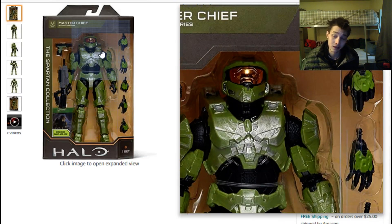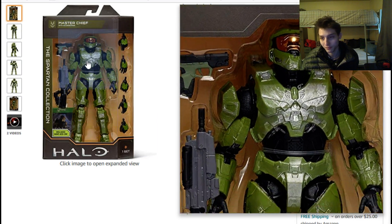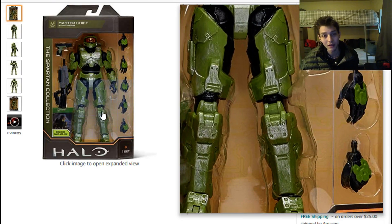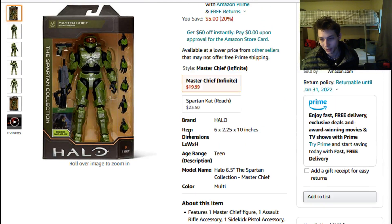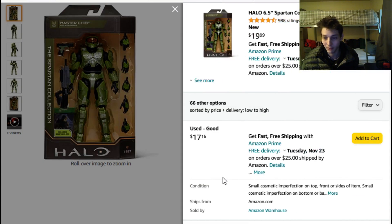As meticulously detailed and as high quality a figure as this is, I'm just going to pass on splurging on buying this figure for 20 dollars plus sales tax — or even 16 to 17 dollars plus sales tax used.